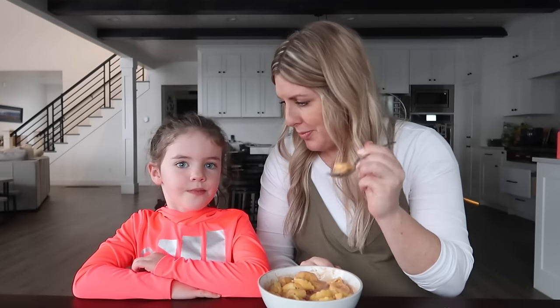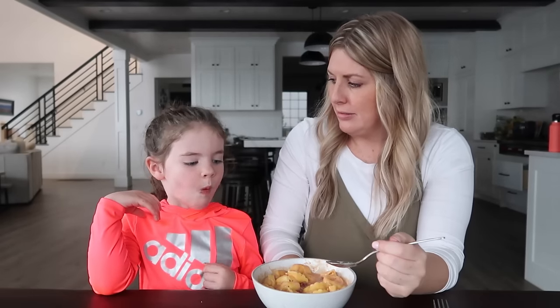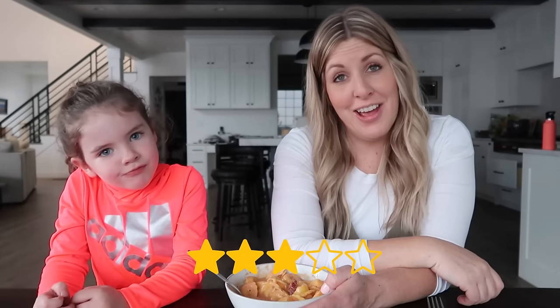Taste test - tortellini soup! Is it kind of hot? Sarah's rating: double thumbs down - she gave it a zero. This is actually one of my favorite soups, so I'm going to rate it five. Average: we're going to say three, because I love this soup.